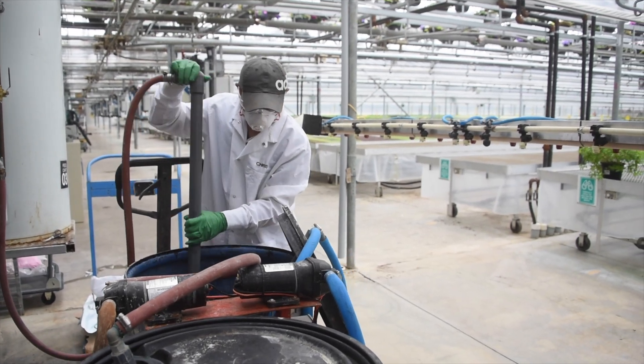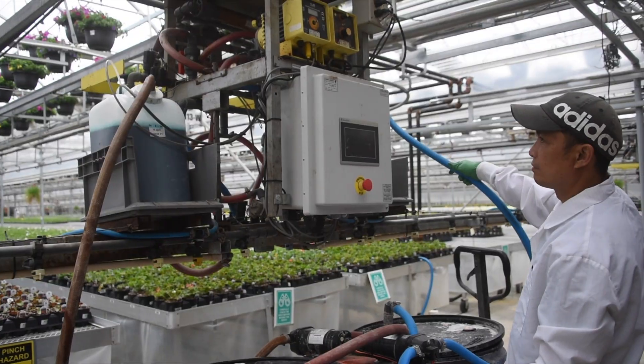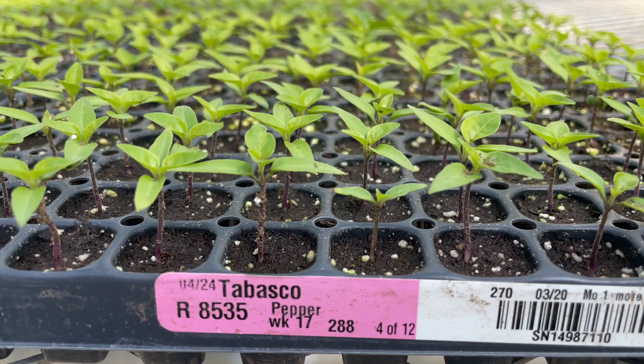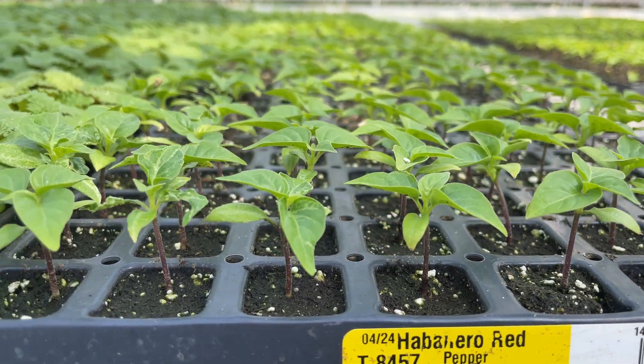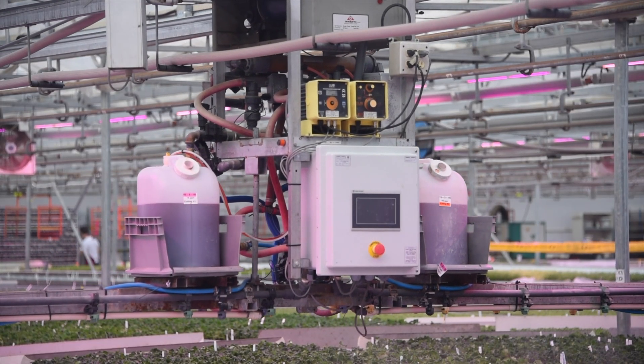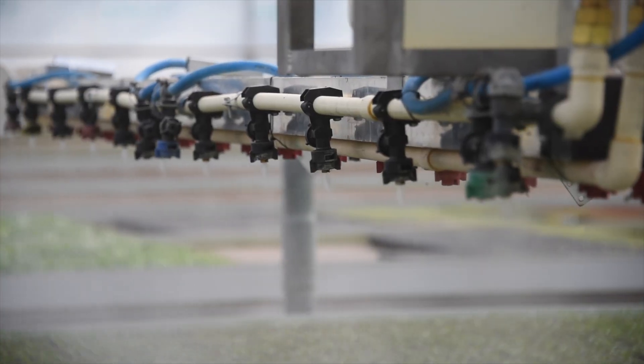All of our plants receive fertilizer during the growing process and the type and frequency is based on their stage of development and plant type. For example, our veggies get a restricted diet of fertilizer to prevent excessive growth. The fertilizer is fed to the plants using jugs on the irrigators which inject the feed directly into the water lines.